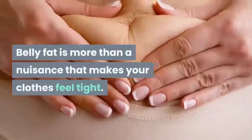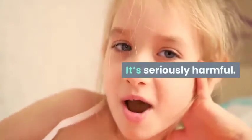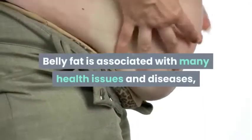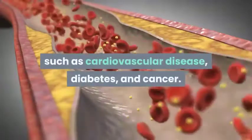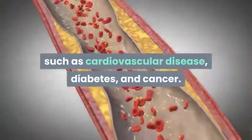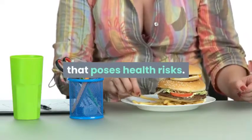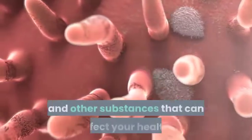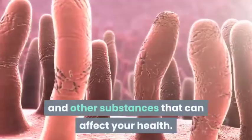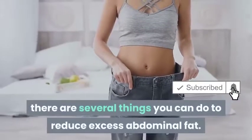Belly fat is more than a nuisance that makes your clothes feel tight — it's seriously harmful. Belly fat is associated with many health issues and diseases such as cardiovascular disease, diabetes, and cancer. Specifically, it's the deepest layer of belly fat that poses health risks, because these visceral fat cells actually produce hormones and other substances that can affect your health.